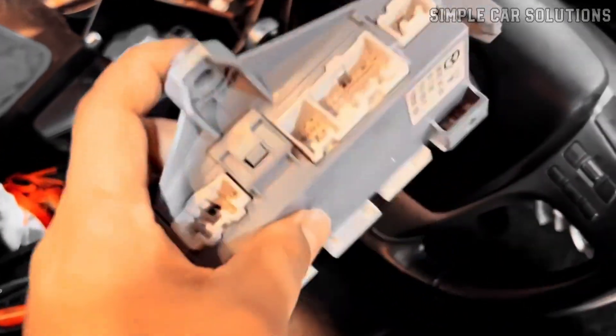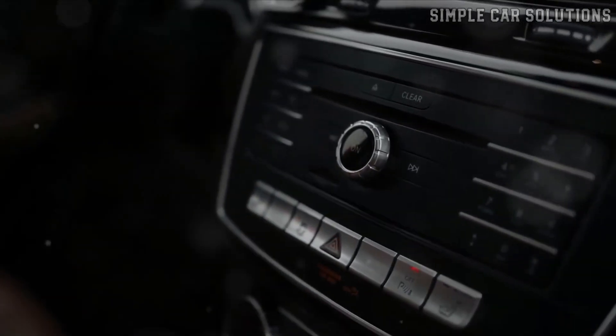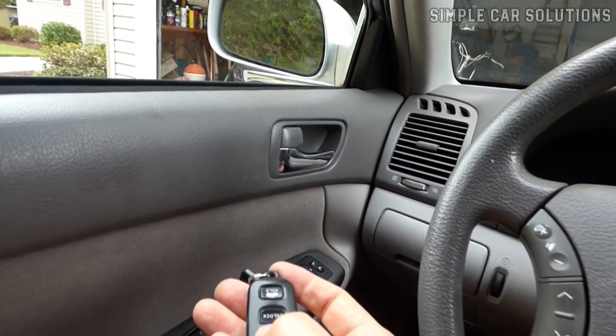If you suspect your vehicle has a faulty body control module, in this video I will tell you common symptoms to watch for and a few basic checks you can do to help pinpoint the issue.